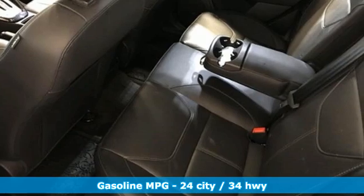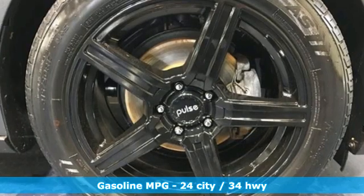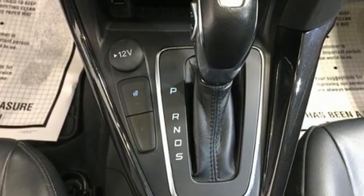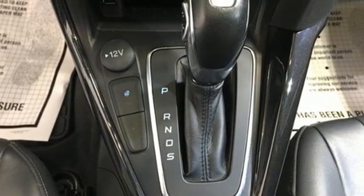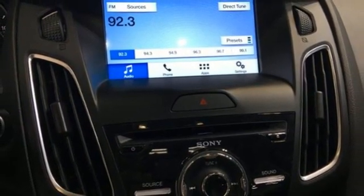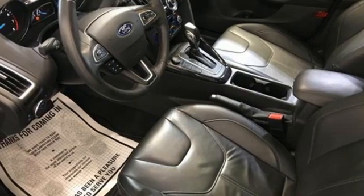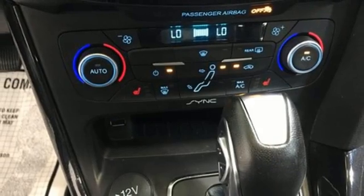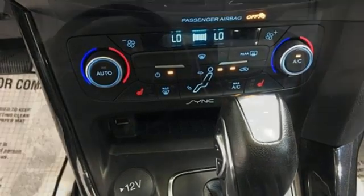It comes nicely equipped with features you'll love: streaming audio, remote engine start, front heated leather bucket seats, rear parking sensors, keyless entry and push-button start proximity key, dual zone climate control, automatic transmission, express open and closed sliding and tilting sunroof, gas pressurized shocks, and inline four-cylinder engine.